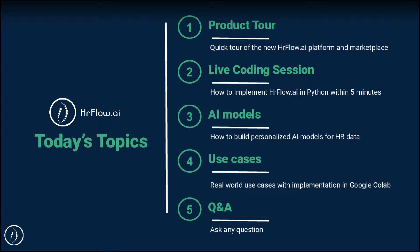Today we will be covering four important topics before going through a Q&A session where you can ask whatever question you have in mind. I will start with a quick introduction of the new HR Flow AI platform and marketplace, which will be followed by a live coding session with Ala on how you can use our Python SDK to get up and running within five minutes. Then Toma will walk you through how you can build personalized AI models applied to HR data, and finally Mustafa will show you how you can build analytics and dashboards by combining HR Flow with external libraries such as Voila, which is a Jupyter notebook library.